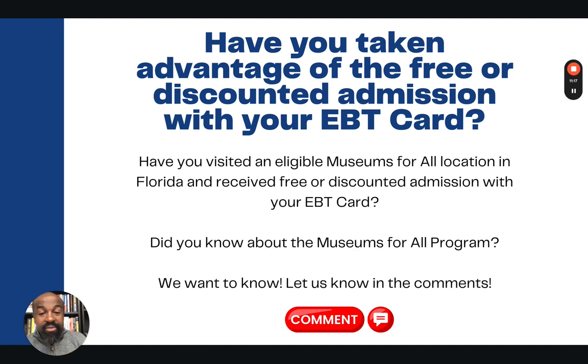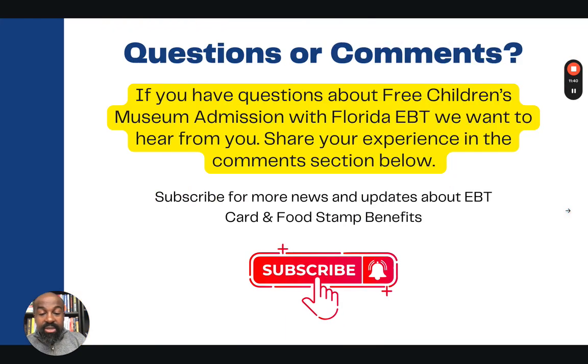Have you taken advantage of any of these programs? Were you aware that the Museum for All program existed? Have you visited any of these 1,200 museums across the country? We want to hear from you — what your experience has been, and whether you were able to successfully bring family members to take advantage of this EBT discount. If you like what you heard, please hit the like button so this video will be shown to more people. If you are new to this channel, please subscribe — we appreciate your support. Until we see you in the next video, thank you for watching.